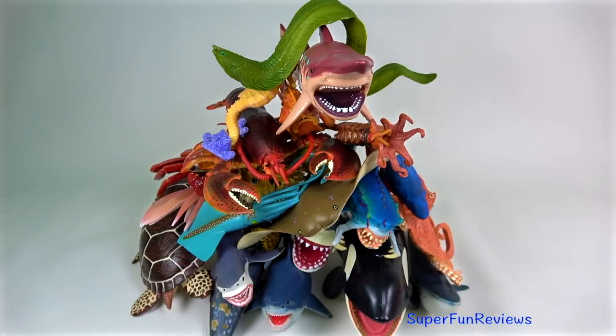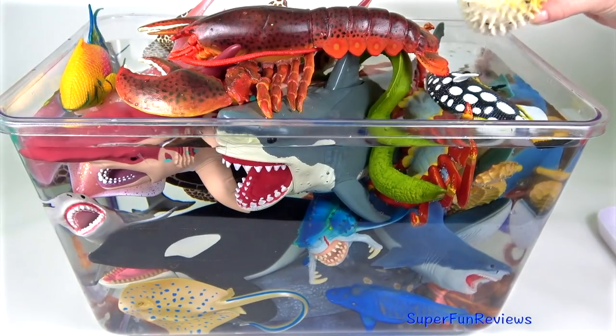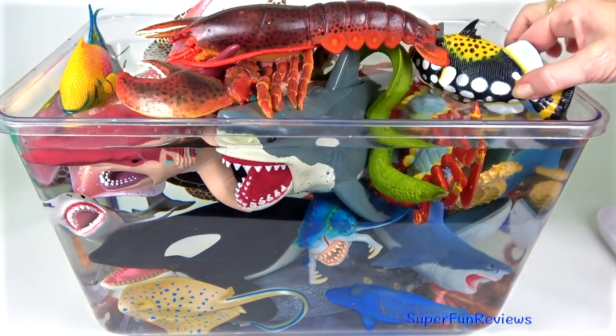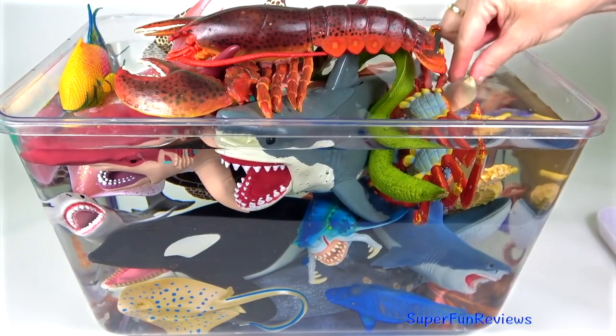Hi, it's Kerri. Lots of fun at the end today. I'm showing you my sea animals in the aquarium. Can you tell me how many Megaladons are in today's video?